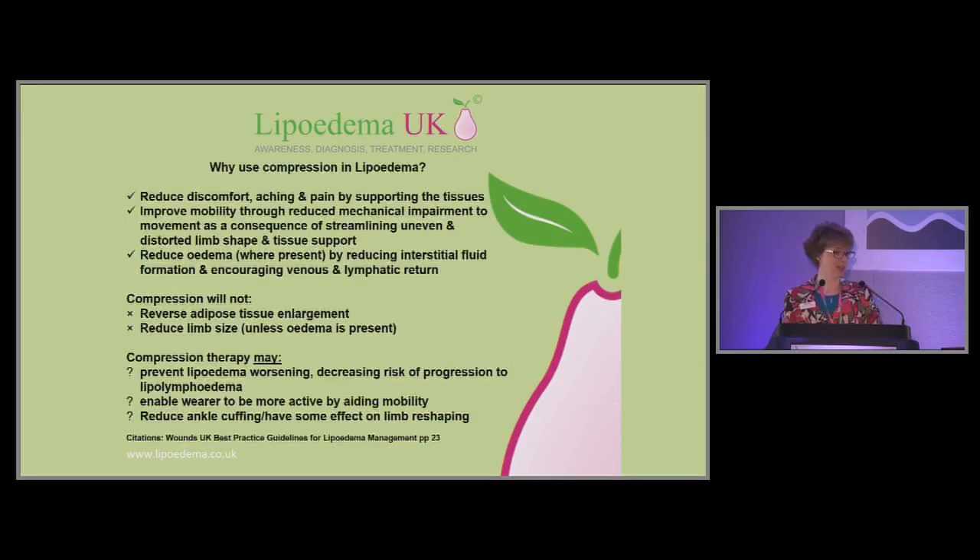I want to talk about compression in particular because compression is one of those things on the NHS we can do something about for people with lipoedema. You might think, if they don't have a significant fluid oedema component, why would you use compression? Page 23 of the best practice guidelines will tell you everything about the improvement compression can bring to reducing discomfort. Because lipoedema is often heavy, painful, very tender fat, compression garments can provide support, and if you're lifting up some of those heavier fatty areas around the knee, for example, it can make mobility easier and thereby make it easier for people to exercise.